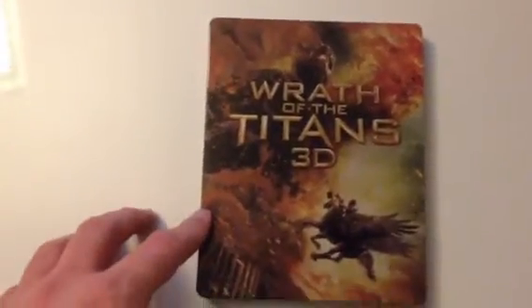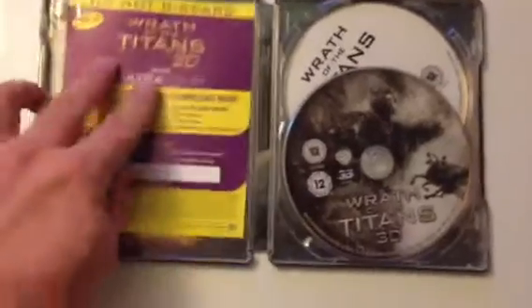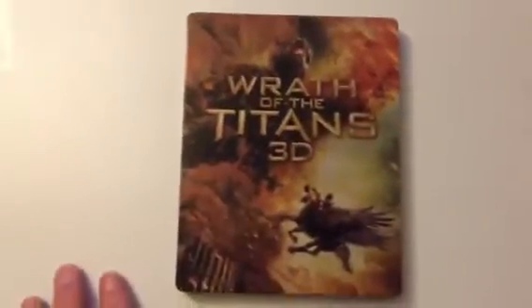Next up is the HMV-exclusive Wrath of the Titans 3D. It has both versions of it. I showed this in a previous one so I won't go into too much detail. Again, it's the inside artwork. Wrath of the Titans.